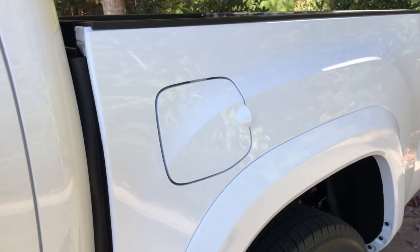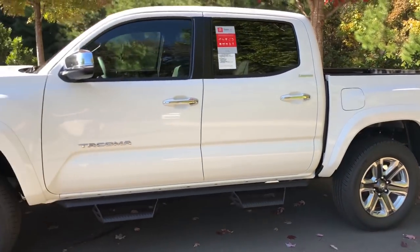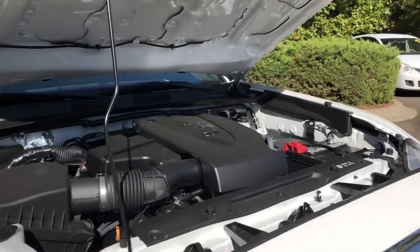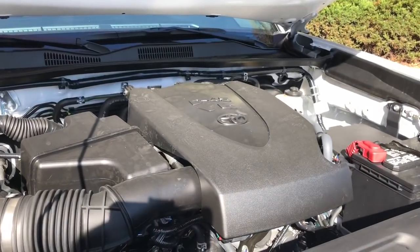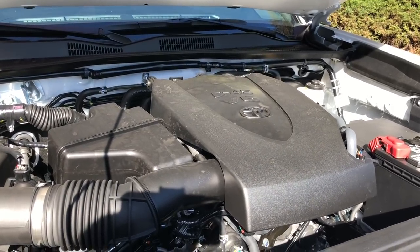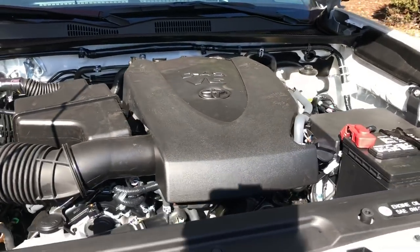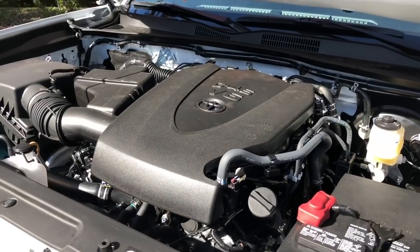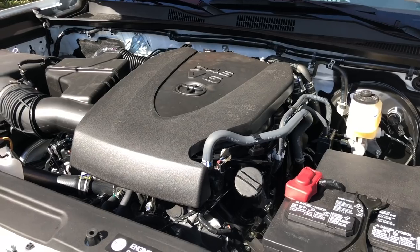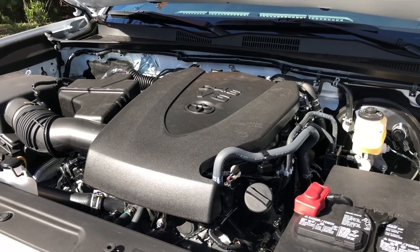The gas tank size is 21.1 gallons. The brakes are front disc and rear drum brakes. Engine performance: it's a 3.5 liter V6, Atkinson cycle engine with dual variable valve timing with intelligence, delivering 278 horsepower and 265 foot-pounds of torque. It's a six-speed automatic transmission. For the suspension, it's coil spring double wishbone front and leaf spring rear. It's one tough truck that rides smooth but gives you great toughness.